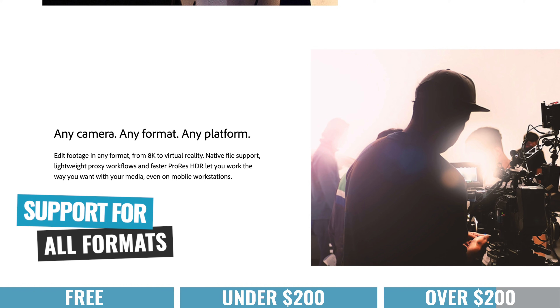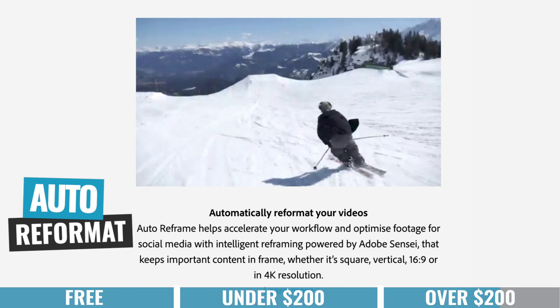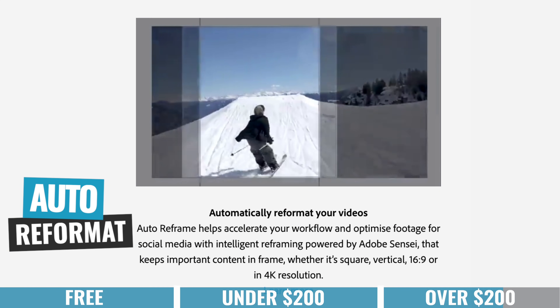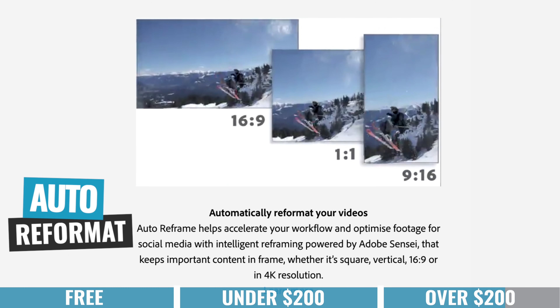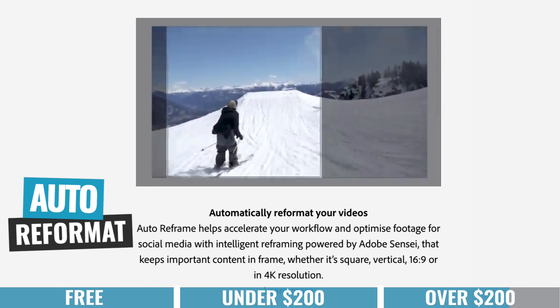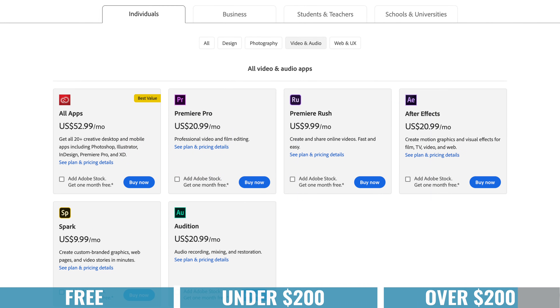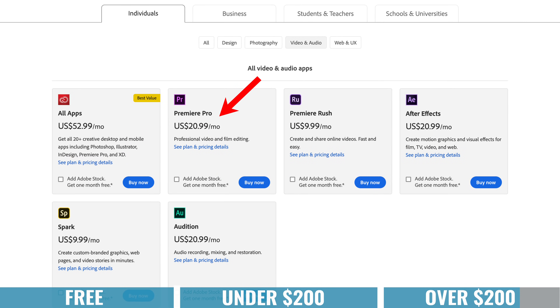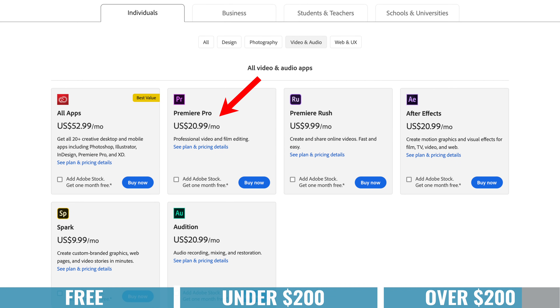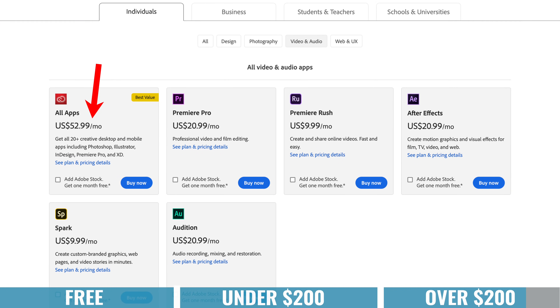The other big thing for me with Premiere is the huge support for all different file types and codecs — you can almost throw anything at Premiere and edit it without needing to convert it first. I'm also a big fan of their new auto reformat tool. If you're looking to repurpose video content from one platform to another — say a widescreen YouTube video to portrait for Instagram Stories or IGTV — you can do it with the click of a button, and it will analyze your footage, track it, and reposition it so it looks good in a different format. It is absolutely amazing. In terms of pricing, it's a subscription model at $20.99 per month, or a $52.99 plan that gives you access to the full Adobe Suite as well.